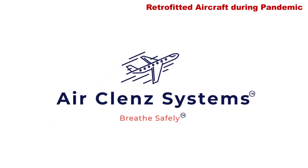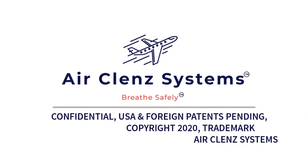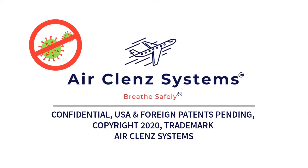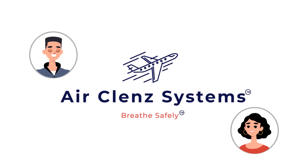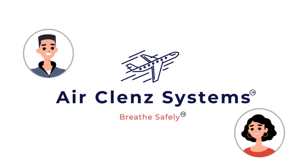The AirCleanse innovation moves exhaled air directly and securely from each passenger into an air sterilisation system, isolating and killing viruses and germs during the flight. The AirCleanse system permits aircraft to be filled once again and passengers to breathe safely and relax while flying.